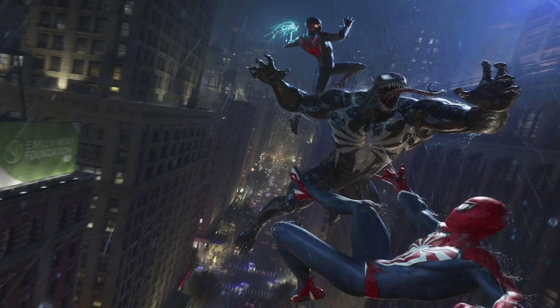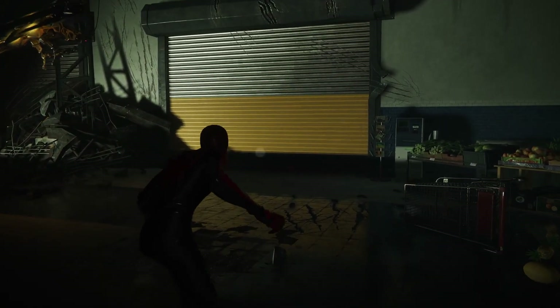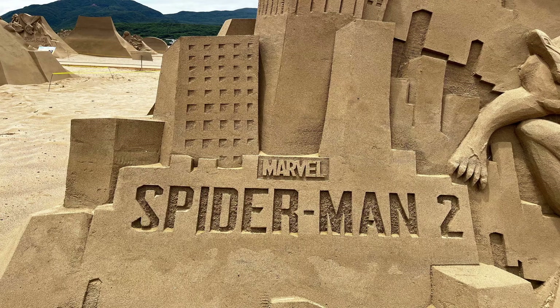It's pretty much a recreation of the promotional art revealed when Brian Intihar and Insomniac Games unveiled new art for the game along with the release date a few weeks back. It showed Venom fighting both Peter Parker's Spider-Man and Miles Morales, with Miles about to attack Venom from behind with a Bioshock-style move. They just recreated this in sand, and the amount of detail is just incredible. I don't know how long it took to create something like this, but it's amazing to see it realized in real life.